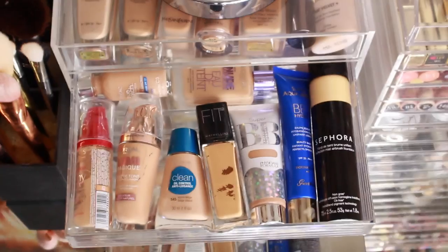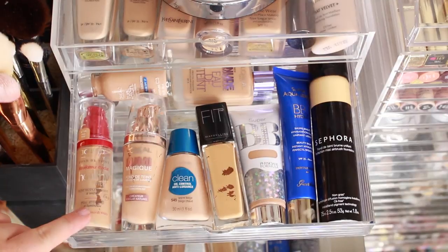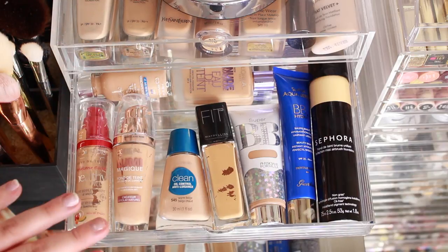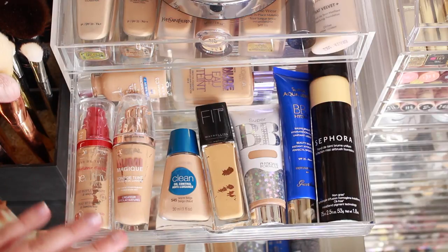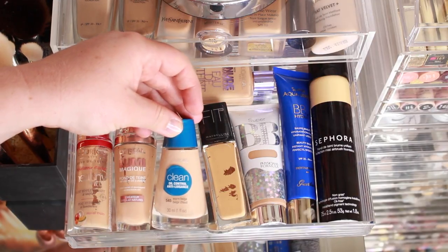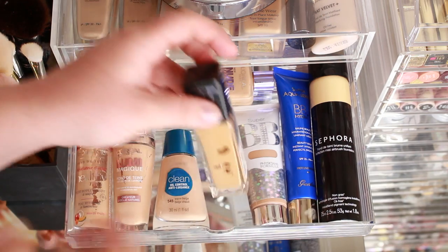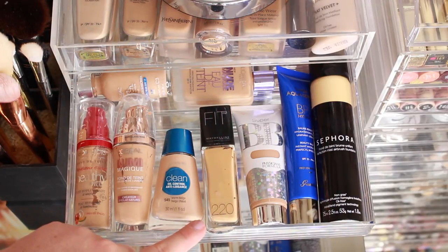The next drawer down has my more everyday foundations. There's the Bourjois Healthy Mix, a really nice easy go-to, and the new L'Oréal Lumi Magique — a dewy skin foundation with lovely rose gold packaging and a great color match for me. I also have the Covergirl Clean Oil Control foundation, which I haven't opened yet but like using in summer, and my Maybelline Fit Me foundation in shade 220, which is an oldie but a goodie.